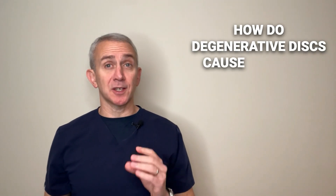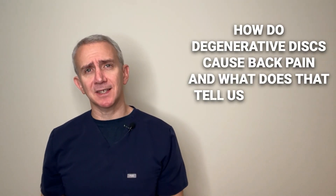How do degenerative discs cause back pain, and what does that tell us about how to treat them? Hello, I'm Dr. Grant Grouper, the co-founder and co-director of Princeton Spine and Joint Center.